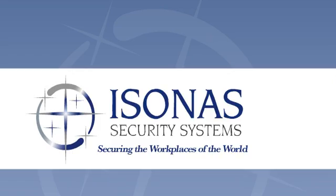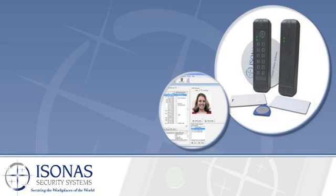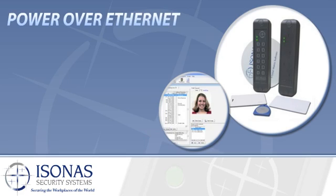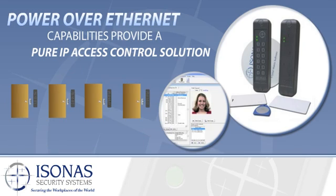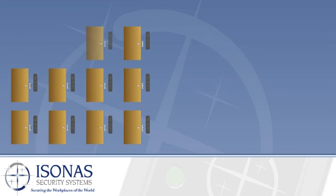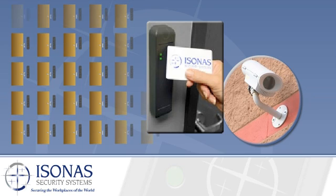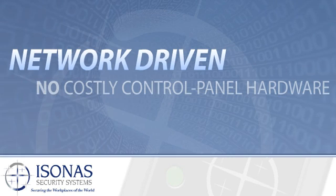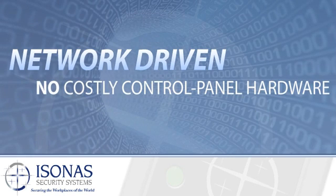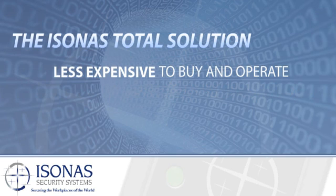Only one company can offer all of this: Isonis Security Systems. Our PowerNet reader controller and full-featured Crystal Matrix software take maximum advantage of Power over Ethernet capabilities to provide a pure IP access control solution with infinite expandability — one door at a time if you wish — as well as program-and-go integration with your video surveillance, building management, alarms, and other systems. Because it's network-driven without the costly control panel hardware of serial communication systems, our total solution is less expensive to buy and operate.